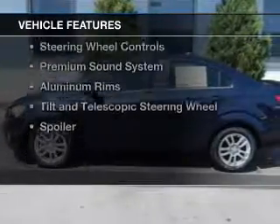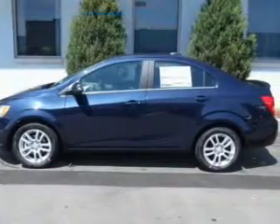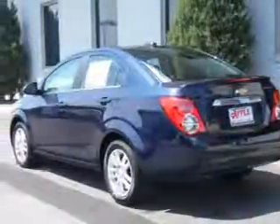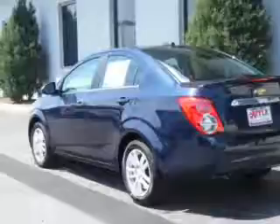The features include Internet connectivity, Bluetooth connectivity, Sirius XM satellite radio, digital audio input, remote start, steering wheel controls, a premium sound system, aluminum rims, a tilt and telescopic steering wheel, and a spoiler.